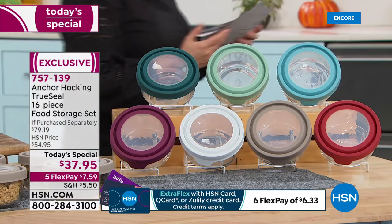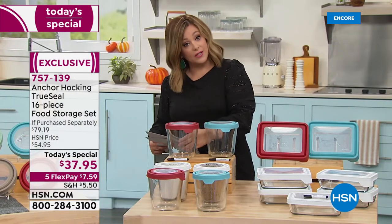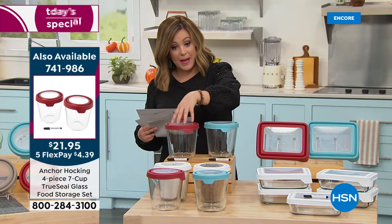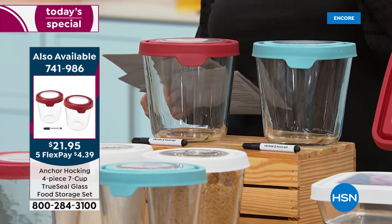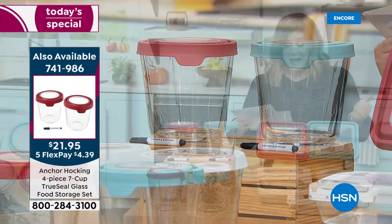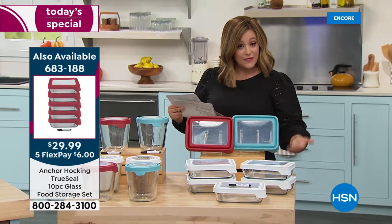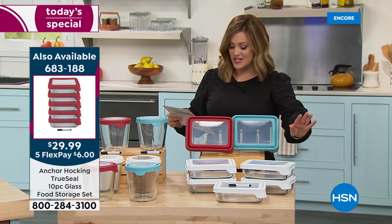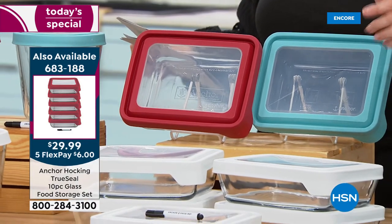We've got the seven-cup containers in a four-piece set — two bottoms and two lids — available for $21.95 in red, white, or anchor Hocking blue, with the dry erase marker included. We also have a 10-piece set: five square bottoms and five tops, available today as a customer pick at 4.7 stars for $29.99 — five six-cup rectangulars.